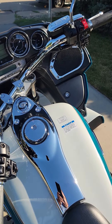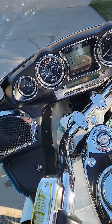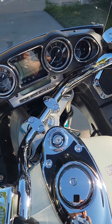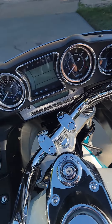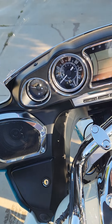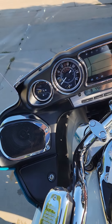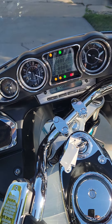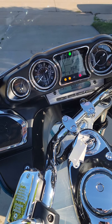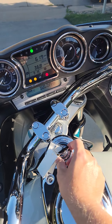We'll go ahead and start it up and show you what the gauges look like. Old-school looking gauges — I really like those. I've got 619 miles on it and I'm getting about 37 miles per gallon, and that's in town, so that's pretty good.